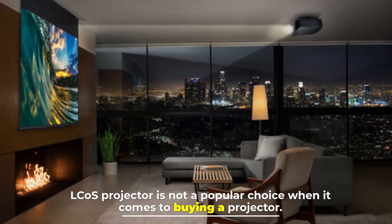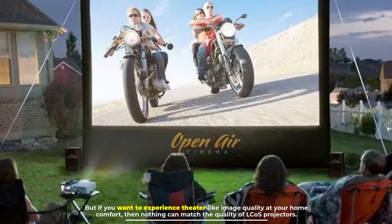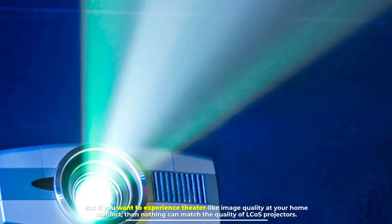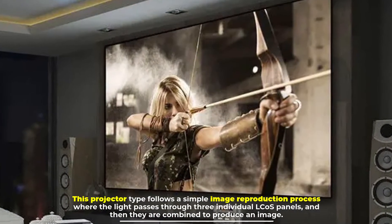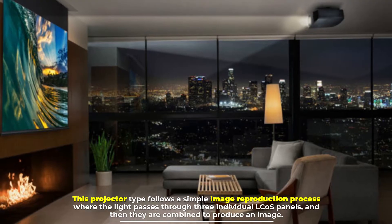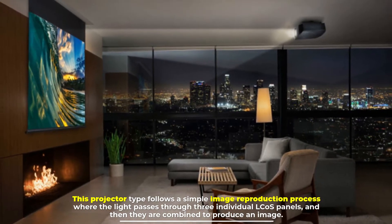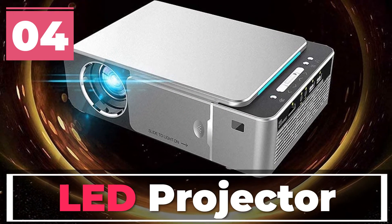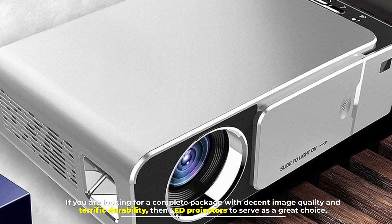Number three: LCoS projectors. LCoS projectors are not a popular choice when it comes to buying a projector, but if you want to experience theater-like image quality at your home comfort, then nothing can match the quality of LCoS projectors. This projector type follows a simple image reproduction process where the light passes through three individual LCoS panels and then they are combined to produce an image.